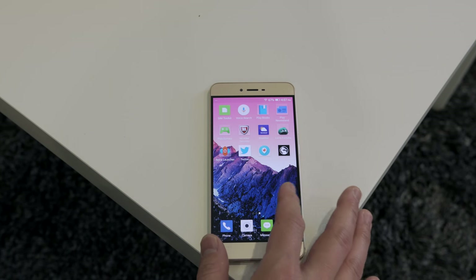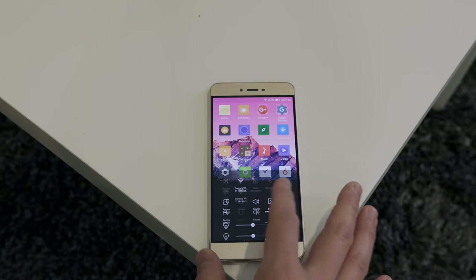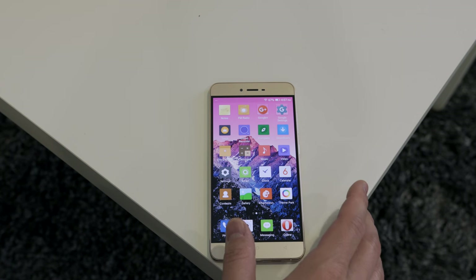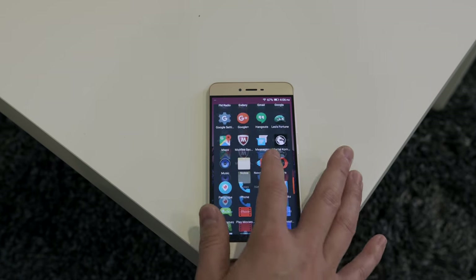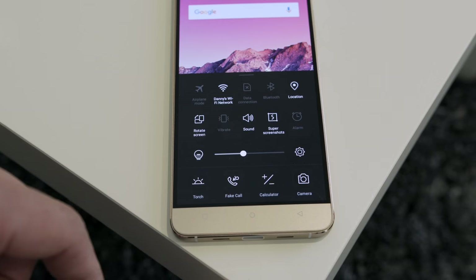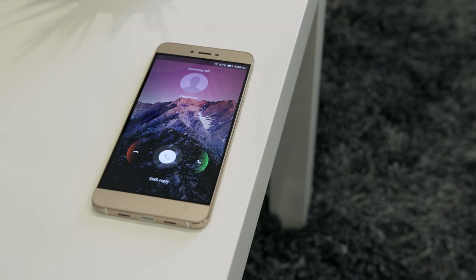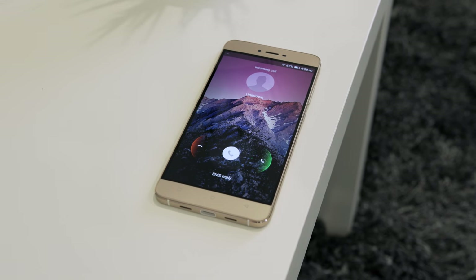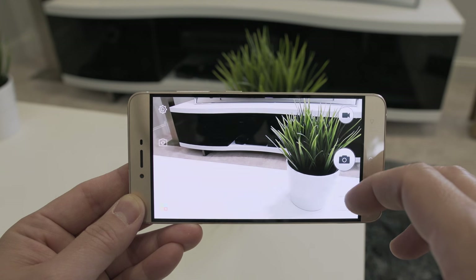Performance-wise this thing is pretty snappy. It runs a custom version of Android 5.1, but BLU states it's upgradable to Marshmallow soon. There's no app drawer, and that seems to be a trend with a lot of these new phones, but since it's Android you can just slap Nova Launcher on it to give it a more stock feel. You can see exactly how snappy this device is — it is blazing fast. One software feature I absolutely love is the fake call button, where you can hit it and in 15 seconds it will trigger a fake call to get out of awkward situations.